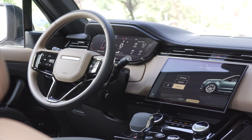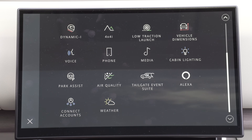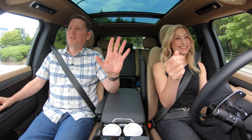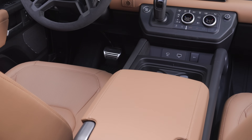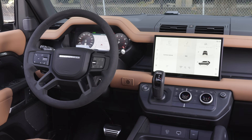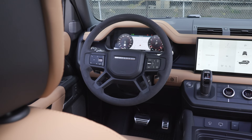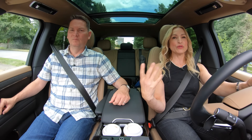The 13.1-inch touchscreen is actually quite intuitive to use. I paired my phone right away and set up wireless Android Auto with ease — I really like this system. There have been some complaints about glitchiness; we also have the Defender with the V8 this week and Andrea has had nothing but problems connecting her phone on that one — even though it should be the same system. So this one is working really well.